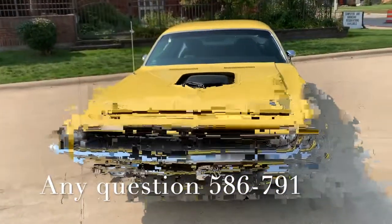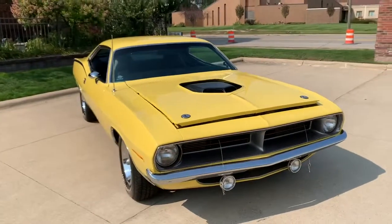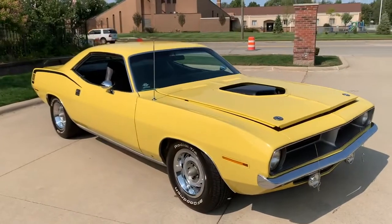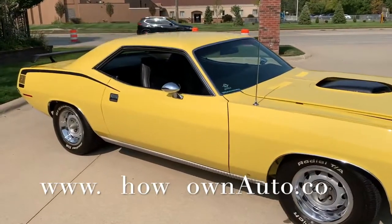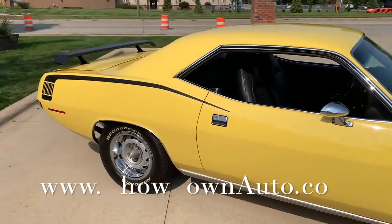This car is stunning — every nut and bolt. Complete rotisserie. They don't come much nicer, guys. Lemon Twist color, black interior. It's got a 472 Hemi in it, 5-speed manual trans. This car is stunning.